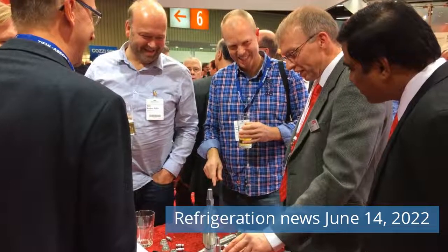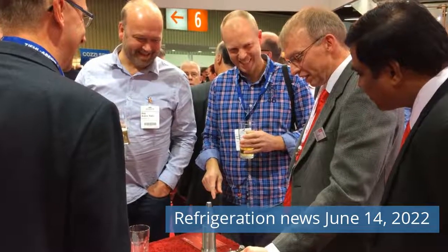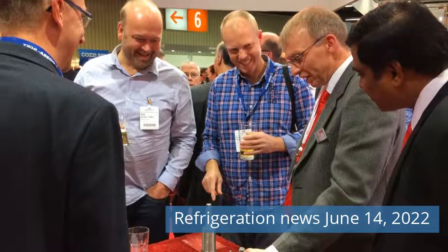Greetings friends! Watch Refrigeration News for Tuesday, June 14, 2022 on our channel.